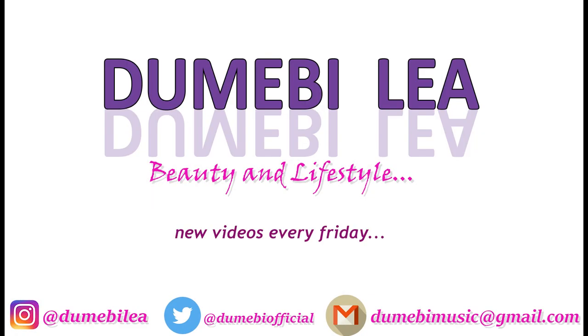So fabulous! Welcome back to the channel. If this is your first time stumbling on my channel, you're welcome — it's so good to have you here. I'm a Nigerian makeup artist and I do makeup, hair, basically beauty and lifestyle videos. If you're already a subscriber, you're fabulous, you're part of my team. You guys know I love you.